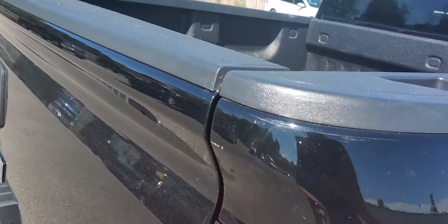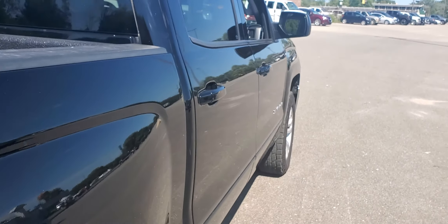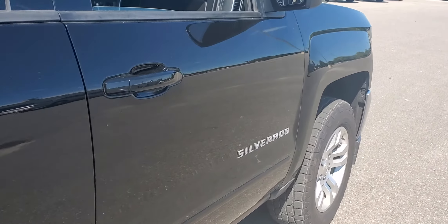There's a little chip right there, nothing major. I'll show you underneath here real quick — the frame looks good. The tires again are great. This side is nice and straight, don't see any dings or dents on this side at all.